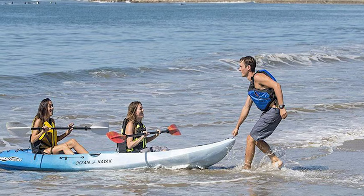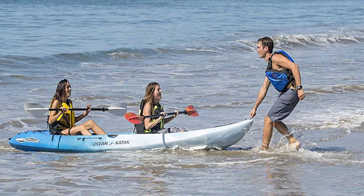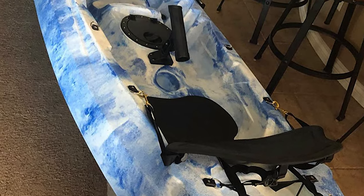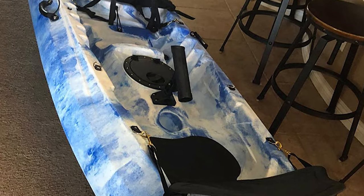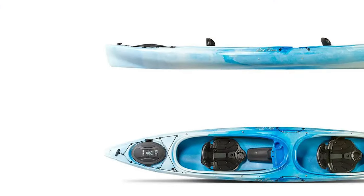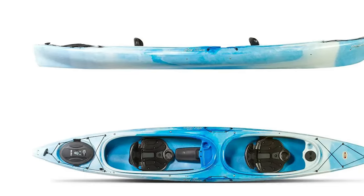This kayak is made of high-density polyethylene and is built to last a long time. It does weigh around 80 pounds, so don't expect it to be easy to transport or store. The hull gives on impact so it won't crack, but remains stiff using compound curves so it performs in any condition. There's also an included skid plate for extra durability when launching or beaching your kayak.